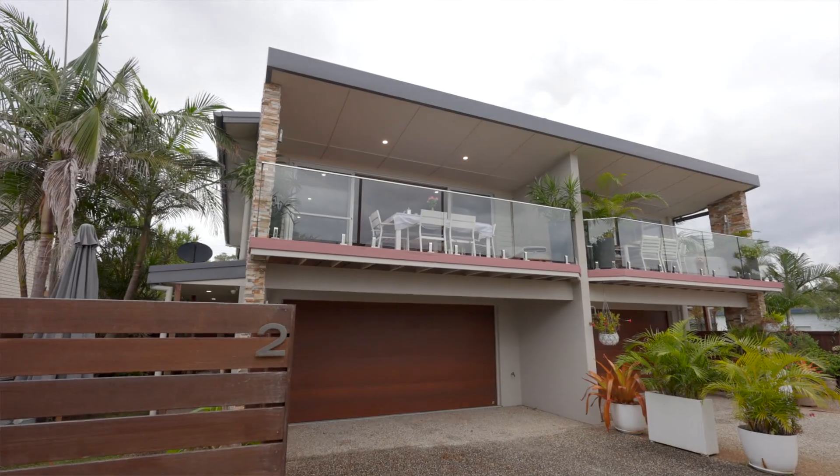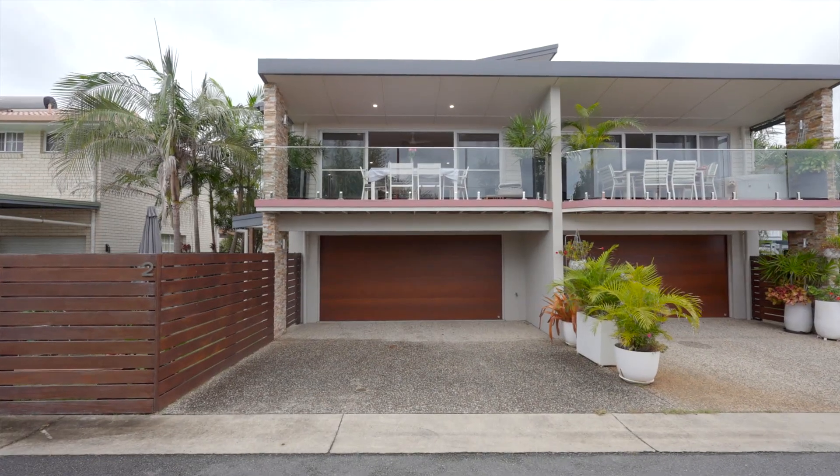Hello, Braden and Harry here from Bell Property Byron Bay, Lennox Head, and welcome to 2 of 10 Byron Street, right in the heart of downtown Lennox Head. This near new triplex has three bedrooms, a gorgeous little study space, and the most incredible north-facing views. Let's go check it out.